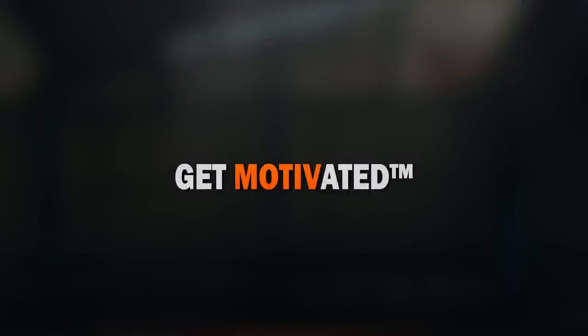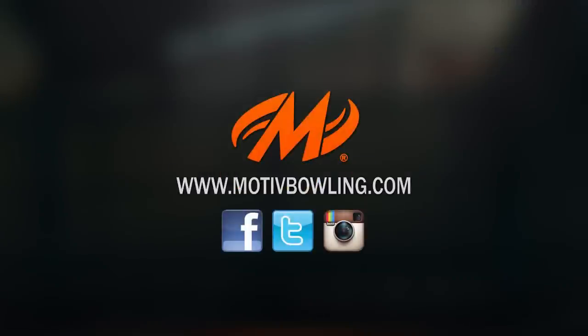Thank you for your interest in the limited edition Motiv T10. For more information, please visit us on Facebook, Twitter, and Instagram, as well as motivbowling.com.